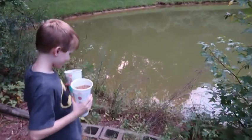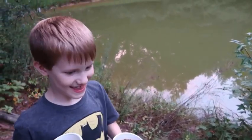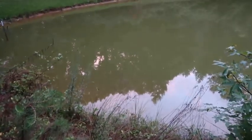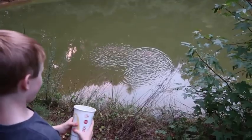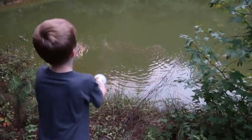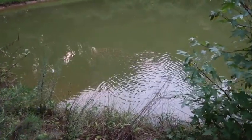All right, you can go ahead and feed them. Want daddy to help you there or you can do it? Let me get them started. How about that? You can go ahead and do it now. Throw it way out there. Let's see if we get some of them to come up here and start feeding.